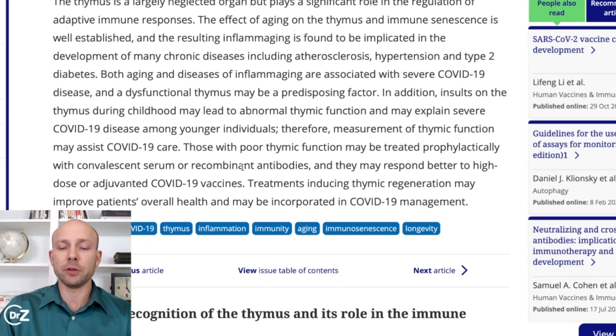Both aging and disease-related inflammation are associated with severe disease outcomes, and a dysfunctional thymus may be a predisposing factor. Insults on the thymus during childhood may lead to abnormal thymic function and may explain severe disease among younger individuals. Therefore, measurement of thymic function may assist in patient care. Those with poor thymic function may be treated prophylactically with convalescent serum or recombinant antibodies. Treatments inducing thymic regeneration may improve patients' overall health. If we can improve thymus function, we can help protect ourselves from the virus.